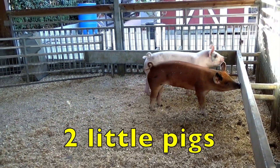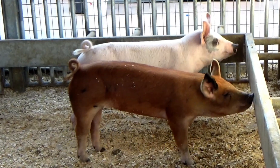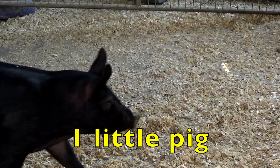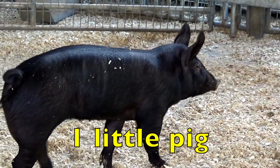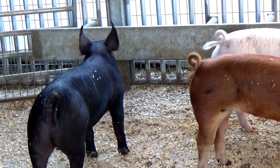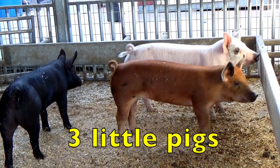Boys and girls, do you see the two little pigs? If one more little pig joins the two little pigs, how many little pigs do we have in all? Yes, three little pigs.